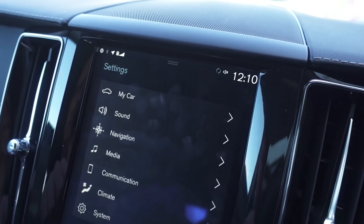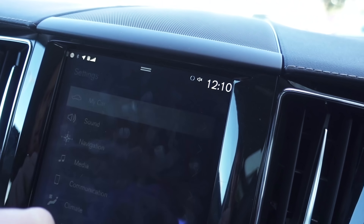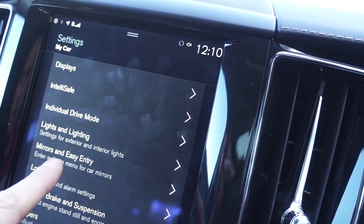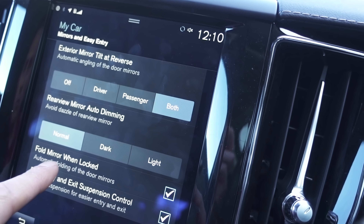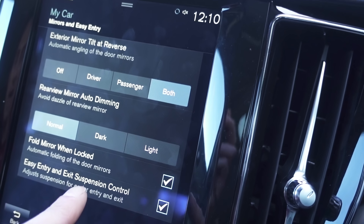Here's the screen. I went into settings, then 'my car,' then 'mirrors and easy entry,' and I looked through — 'fold mirror when locked' — it didn't have that, it never had that. It didn't have the easy entry either. The suspension control: I could alter the air suspension by the button in the back, but it wouldn't go up and down when I got in and out of the car — but it will do now.